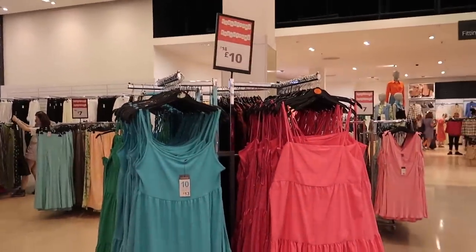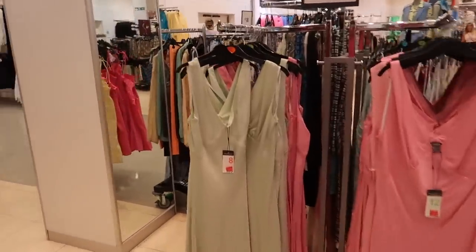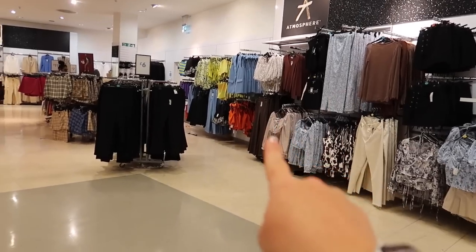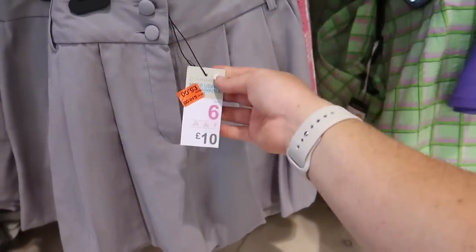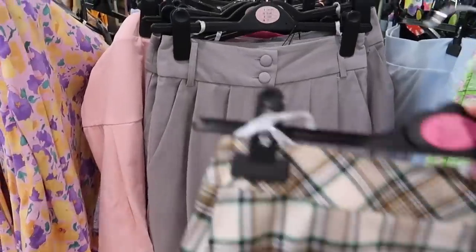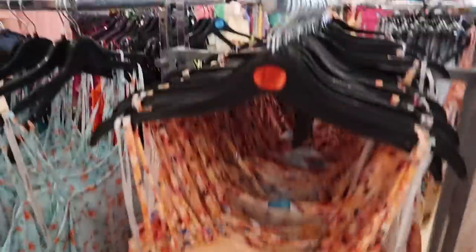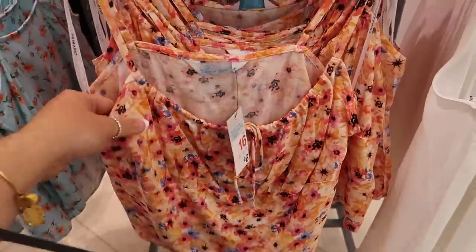There are loads of reductions over here. Dresses reduced from £18 to £10 - nearly half price. There's a really pretty green dress reduced from £13 to £7. It's definitely Primark Summer Sale happening right now. Those beautiful culotte shorts have gone into the sale from £10 to £5 - I actually wore these so much this summer. There are also some summer basic tops here, and a really pretty fabric cami top at £6.